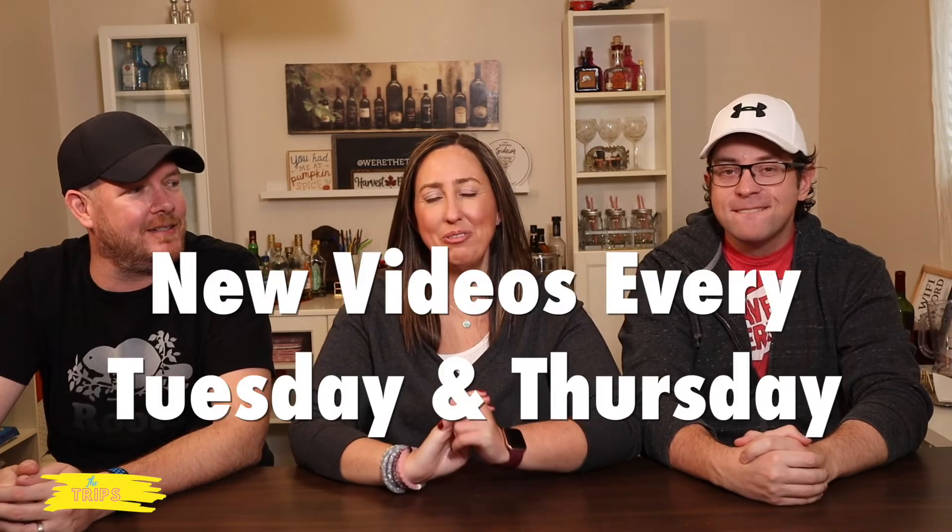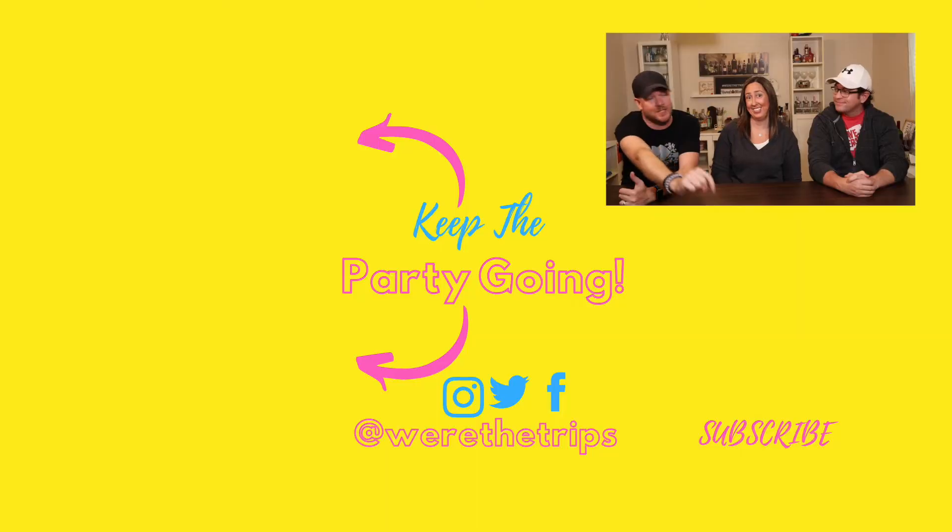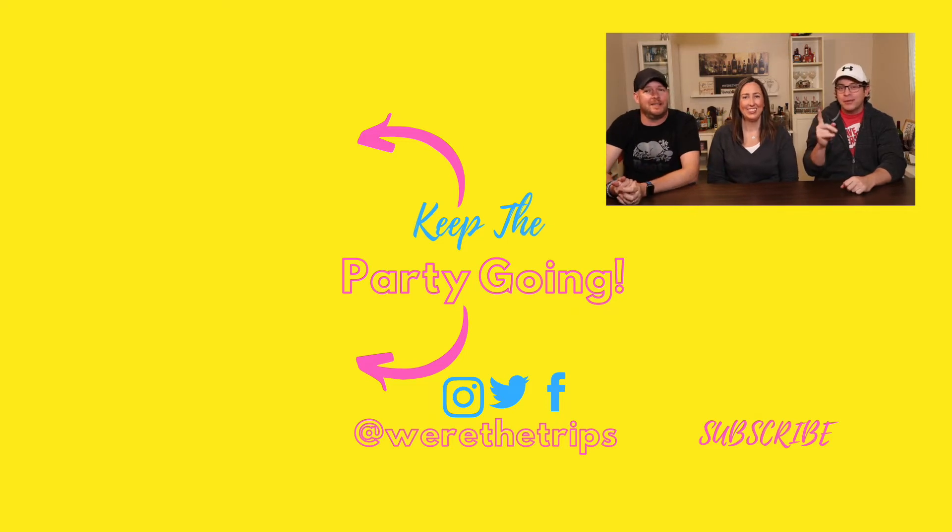Alright guys, that's it for today's video. Thank you so much for watching. We have new videos every Tuesday and Thursday, and we go live every Friday at 7 p.m. Eastern Standard Time. If you guys dug this review and like what we're doing, please leave us a big thumbs up — it means a lot to us and really helps our channel. Comment down below if you've tried the Deep Dish Pepperoni Pizza from Little Caesars and let us know.